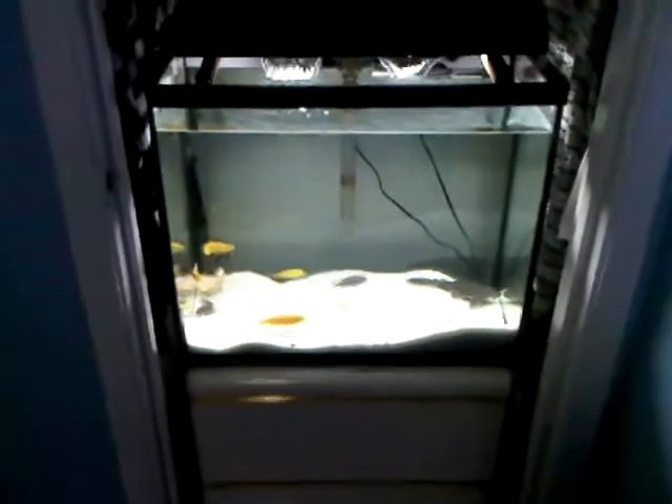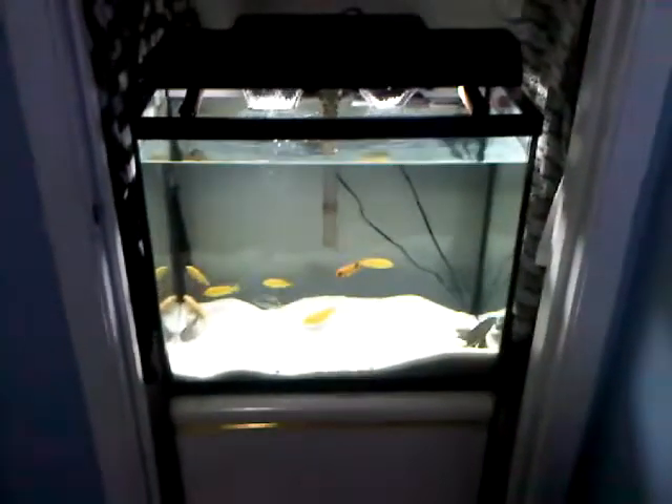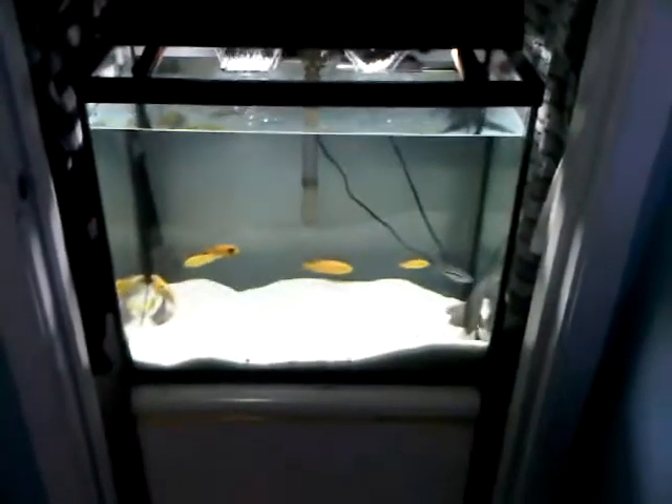Hey there YouTube, I just wanted to show you guys a video of the cichlids that I have currently in stock that I am looking to sell. This also goes for those on Kijiji — I have an ad posted, and this is the video of all of the fish that I am offering for sale.